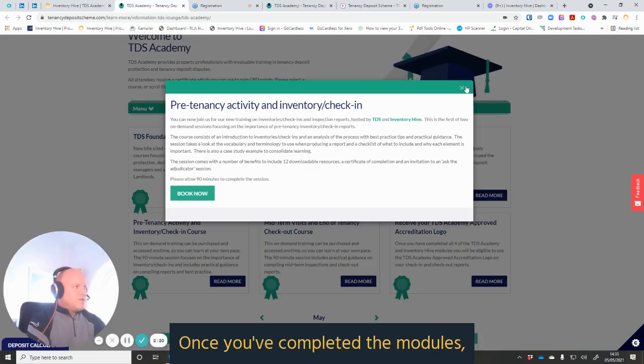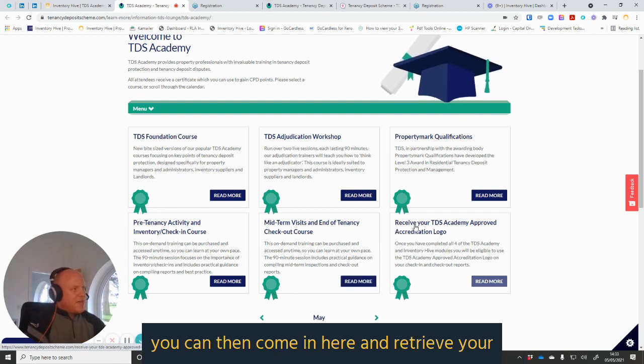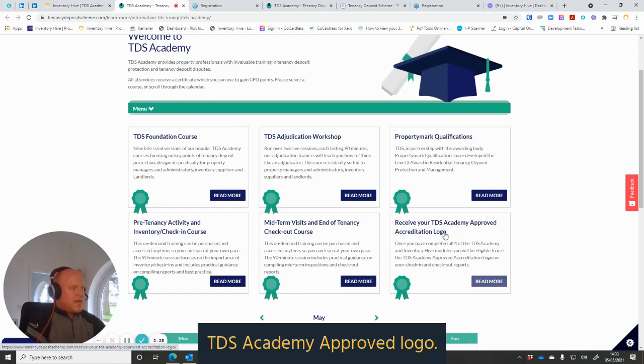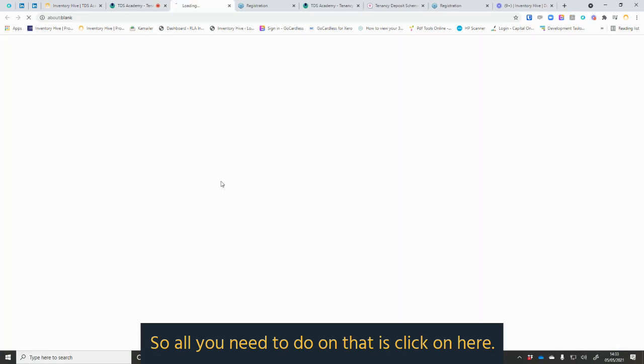Once you've completed the modules — which you can do within a three-month period — you can come in and retrieve your TDS Academy approved logo. You can then display the TDS Academy approved logo in the footer of your reports for 18 months. All you need to do is click on here.